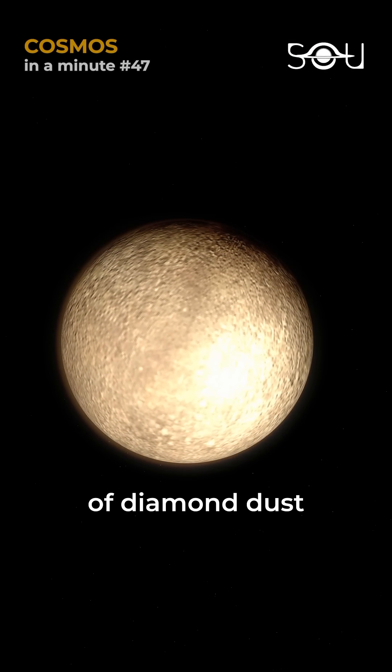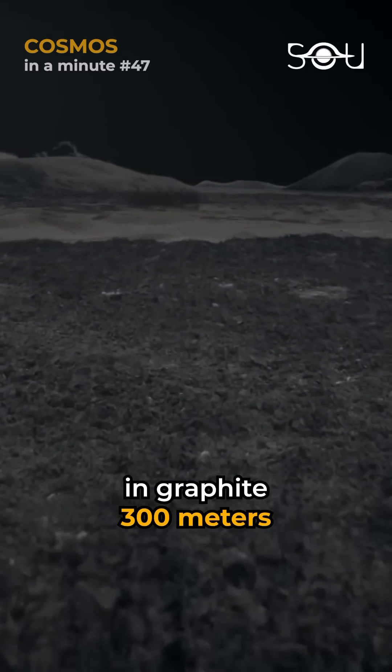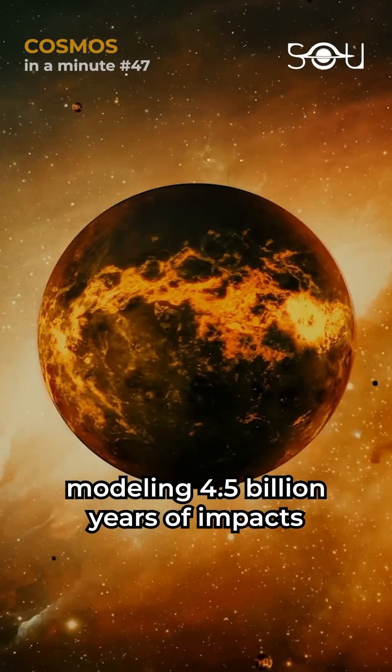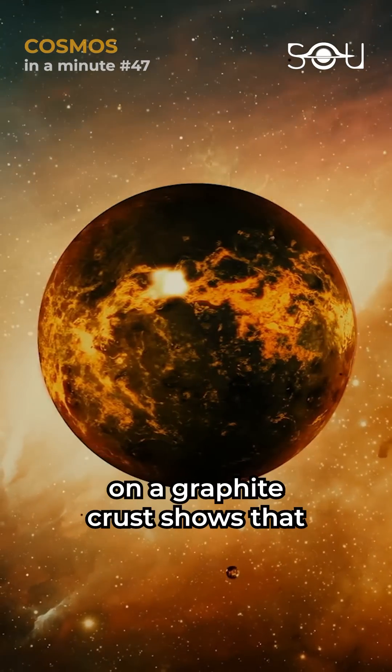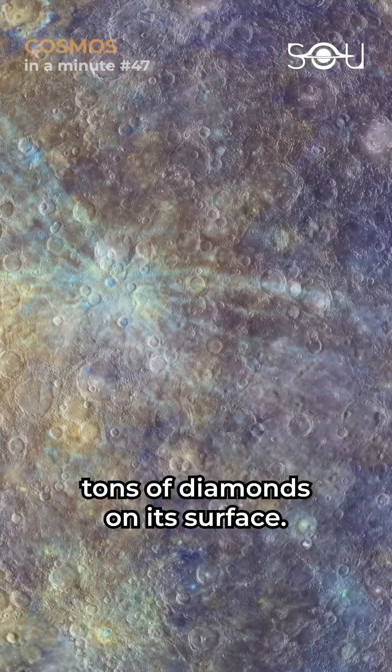To estimate the amount of diamond dust on the surface of Mercury, researchers ran a simulation. If Mercury were coated in graphite 300 meters or 984 feet thick, modeling 4.5 billion years of impacts on a graphite crust shows that there could be 16 quadrillion tons of diamonds on its surface.